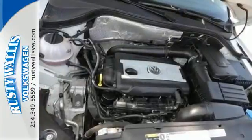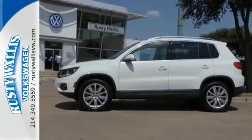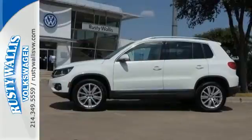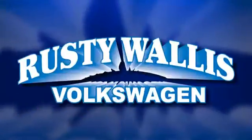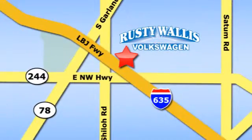It's nimble and responsive — exactly the kind of drive you want in a small SUV. Check it out today. Rusty Wallace Volkswagen is one of the premier Volkswagen dealerships in Texas. We're easy to find just off Northwest Highway at 12635 LBJ Freeway in Garland.